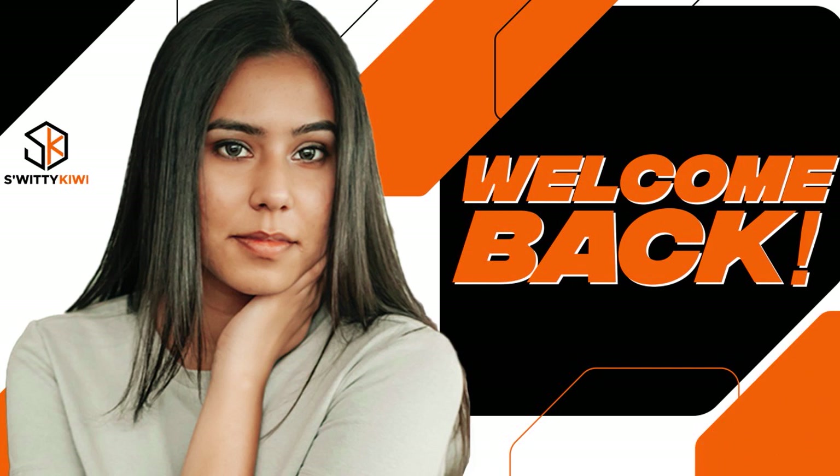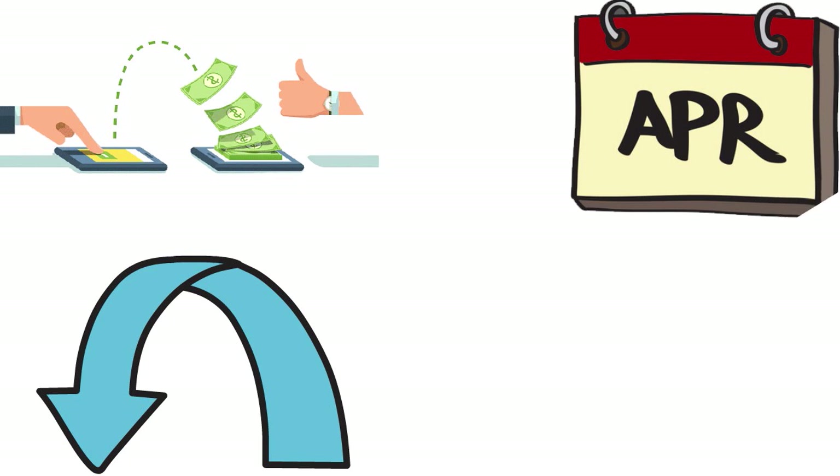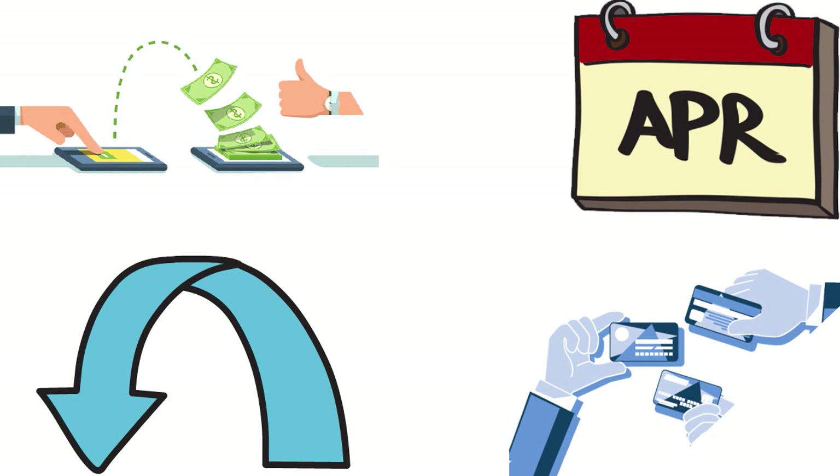You also have the First Citizens Smart Option credit card, which is great if you're looking for a low-interest credit card. You can transfer balances and consolidate your debt. There is a 0% intro APR on balance transfers for the first 12 months, then a 14.99% to 23.99% variable APR. You can consolidate higher interest rate balances and pay no annual fee. If you have multiple credit cards or multiple loans, you can be approved for up to $50,000 across First Citizens credit cards.